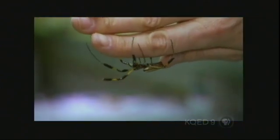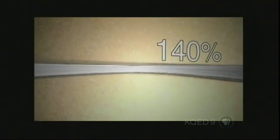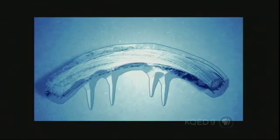Spider silk has been shown to have more tensile strength than steel and Kevlar. It can stretch to 140% of its length without breaking and remains flexible even in extreme cold. It's also so lightweight that a mere pound of the stuff could form a single strand long enough to stretch around the equator. But could we ever harvest enough to put it to use?